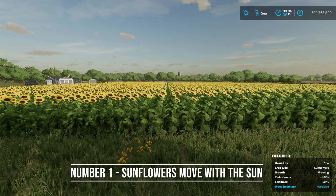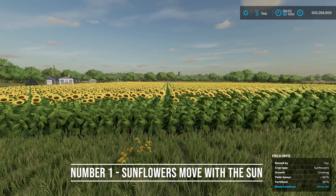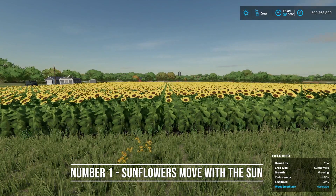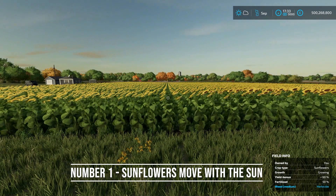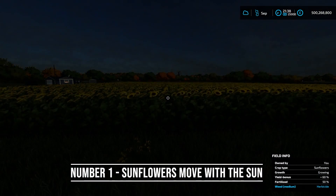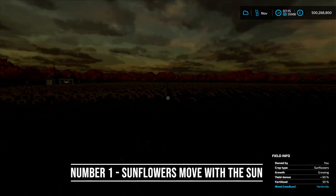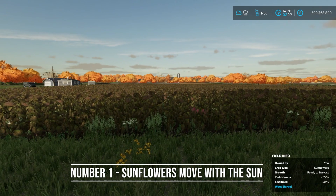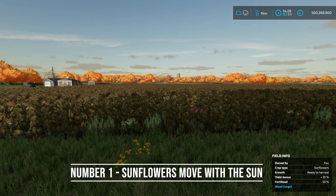For number one, this is more of a visual feature — the sunflowers follow the sun throughout the day, which is just kind of nifty. They're moving across as we speed up time. Then the sun goes down, they reset back to where the sun's going to be the next day, and they keep doing it. So the sunflowers actually follow the sun throughout the day.